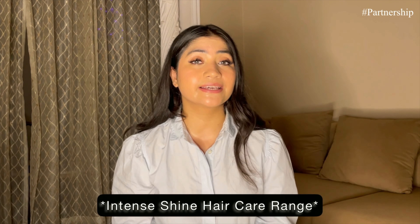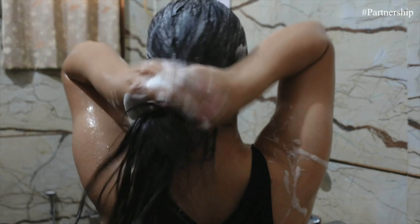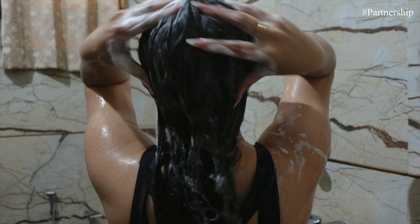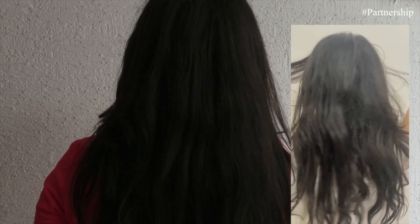This part of the video is sponsored by BBlunt. They've sent me their Intense Hair Cut range — shampoo, conditioner, and mask. There are many shampoos in the market for silky hair, but this range makes your hair 23x shinier. It has a unique tonic formula that makes your hair extraordinarily shiny, with silk protein and rice protein that help repair damaged hair. All these products are SLS and paraben free. After washing, apply conditioner to mid-length roots for 3-4 minutes, then rinse, and you can see instant shine.